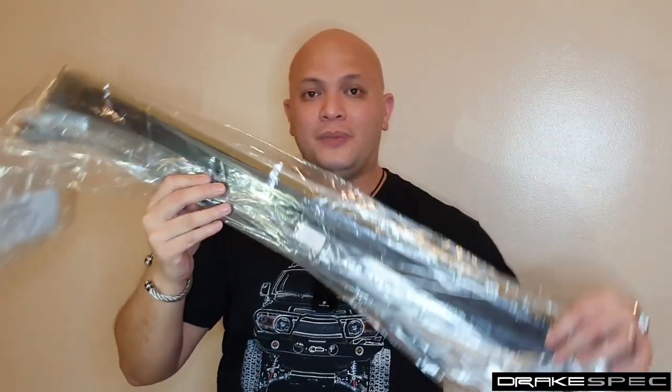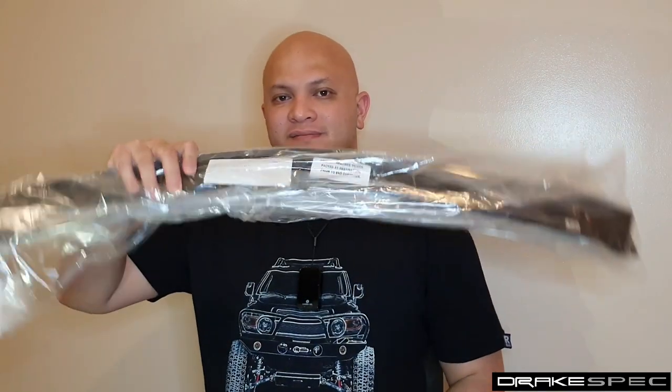Our Hood Guards can be partnered with EGR Window Visors. We show you this set that's made for the FJ Cruiser and this one is made for the Ranger. Each set comes with instruction manuals to make installation quick and easy, and all the items needed for you to connect it to your car are included.